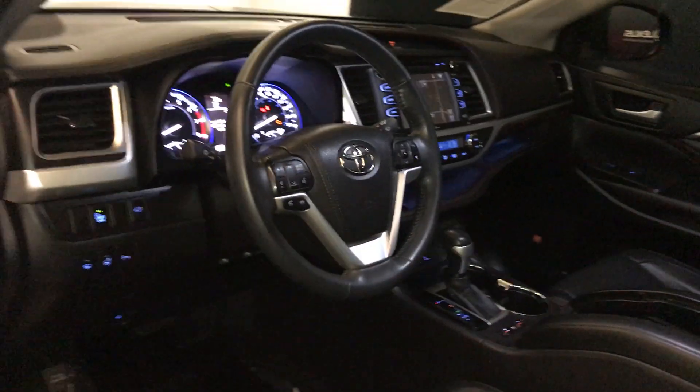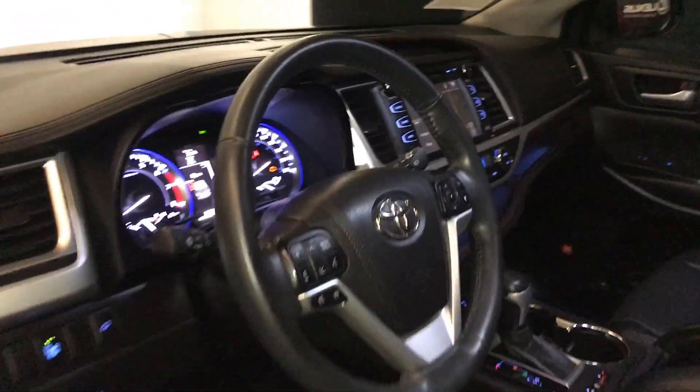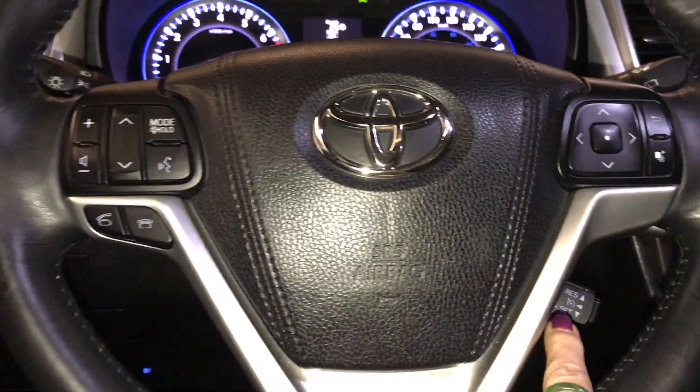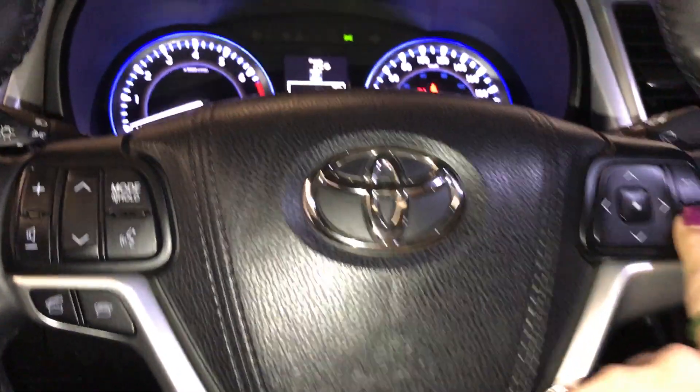The tilt and telescopic steering wheel is fully leather wrapped and comes with hands-free audio and calling.